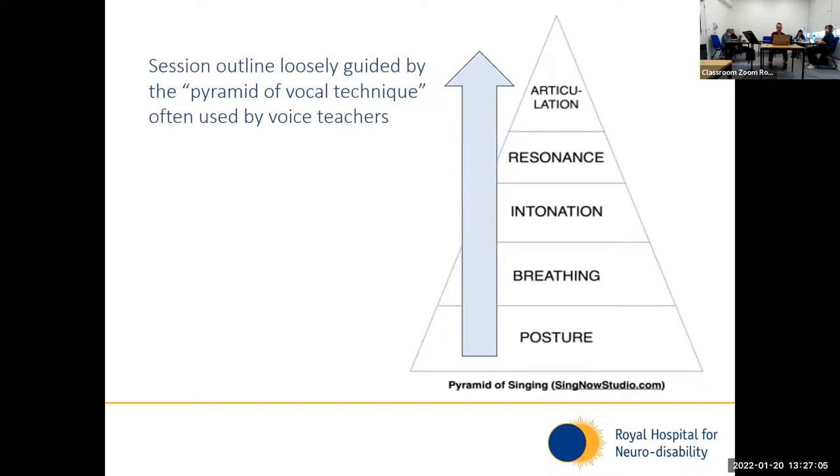The session structure is usually guided by this pyramid of vocal technique, which is how I understand training voice skills. This pyramid essentially shows the order in which you exercise the different aspects of voice: first posture, then breathing, then intonation, resonance, and articulation. What this describes is that you can't have good breathing skills if you don't have good posture first — it shows the priority of skills that need to be addressed to be able to voice intelligibly. This is often used by voice teachers and is what I remember using when I was a voice student.